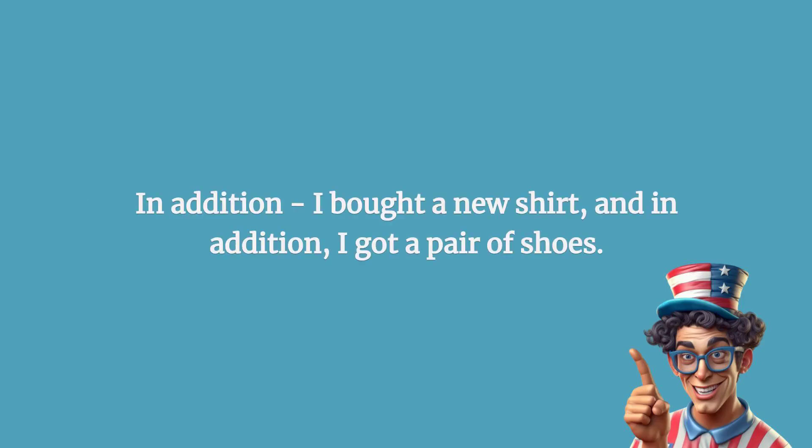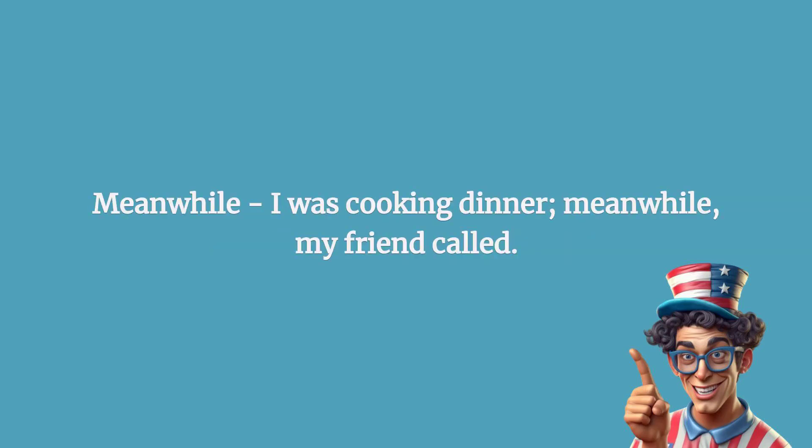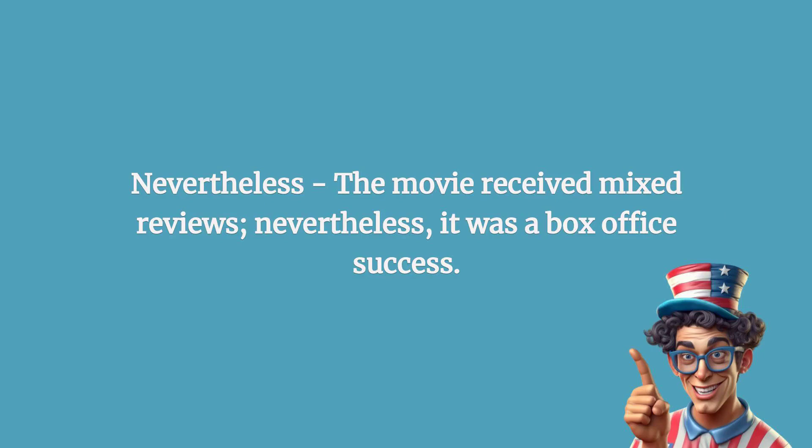In addition: I bought a new shirt, and in addition, I got a pair of shoes. Meanwhile: I was cooking dinner; meanwhile, my friend called. Nevertheless: the movie received mixed reviews; nevertheless, it was a box office success.